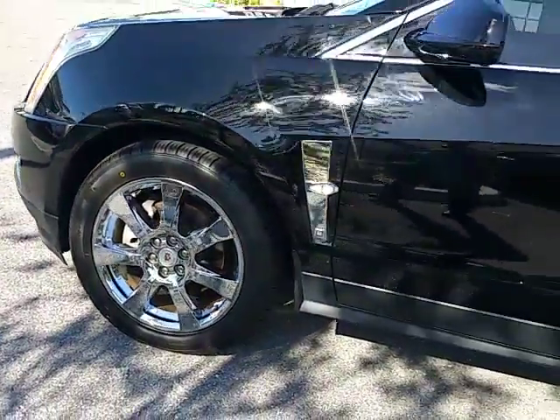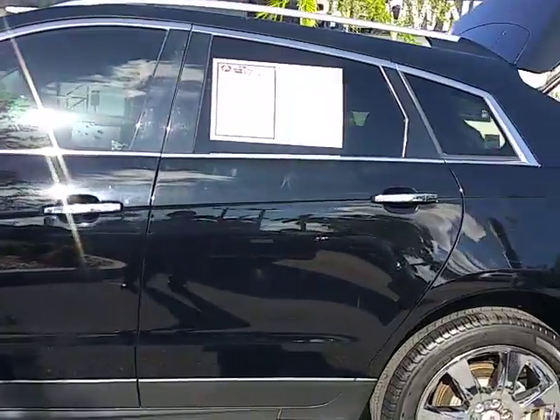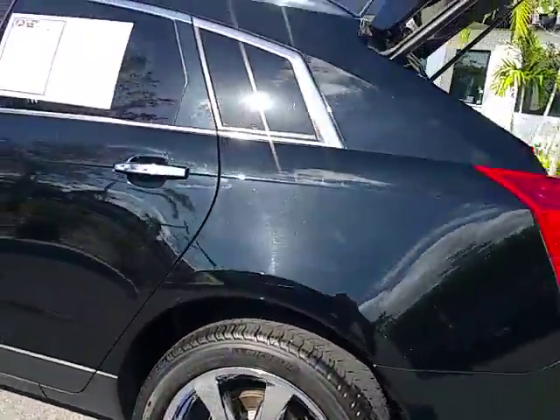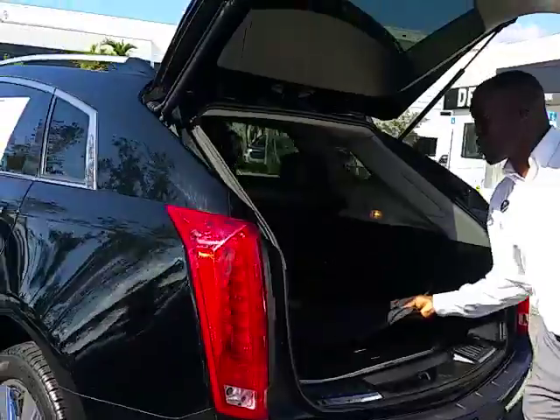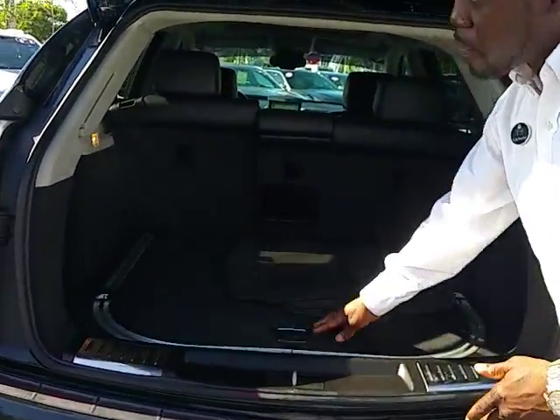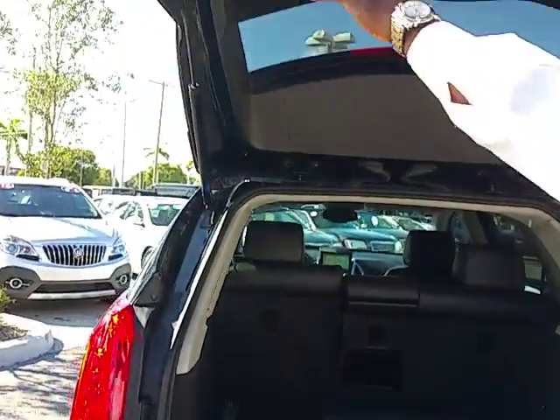Just going to come around and show you. This car has navigation, also has backup camera, backup sensors, dual exhaust. You have all four floor mats still on the vehicle. There's also a little storage area and compartment, and there's a power tailgate.